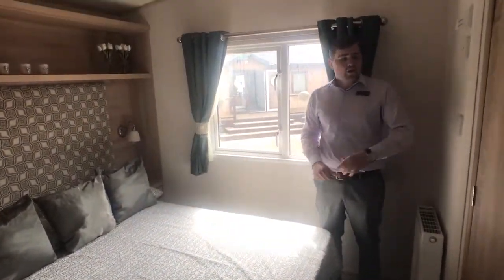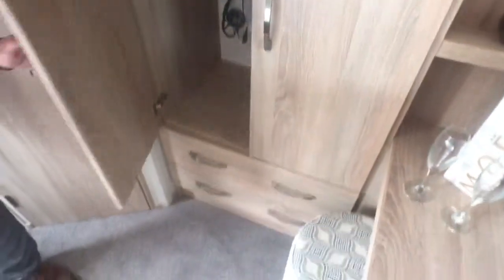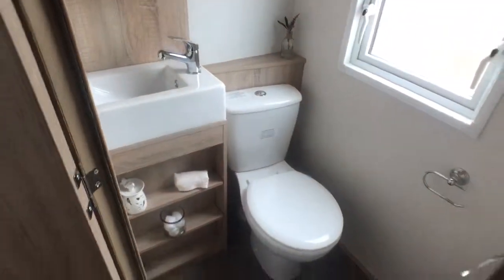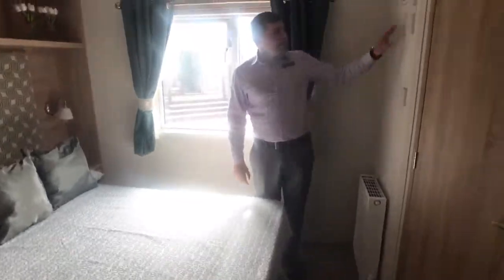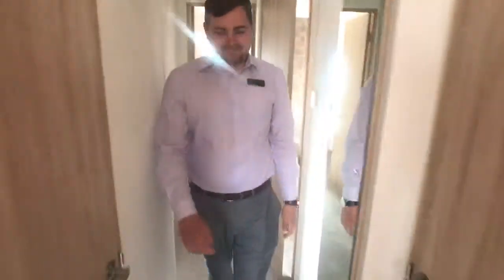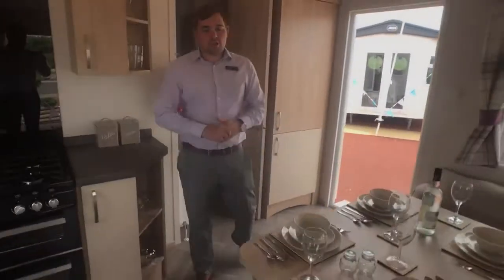You've got a big wardrobe with drawers underneath, a nice ensuite toilet, and a lovely master bed with a really comfy mattress from ABI. There's also a TV point on the wall if you want to watch TV. Let's go back through.